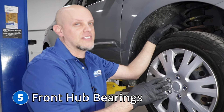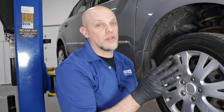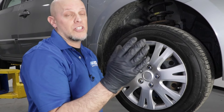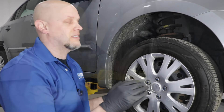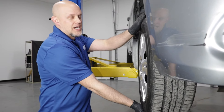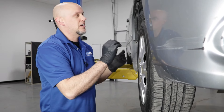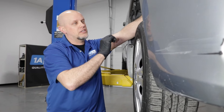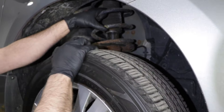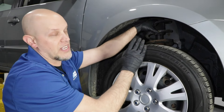Number five, front hub bearings. You may notice while you're driving down the road that you have a lot of excessive noise coming from the front of the vehicle — kind of sounds like a jet plane, and the noise may change when you turn left to right. How you can check this is with the vehicle off the ground: grab the tire top and bottom and give it a shake to see if there's any movement. Also grab the coil spring right here and spin the tire, and if you feel vibrations in the coil spring, that can help you determine which side it's coming from.